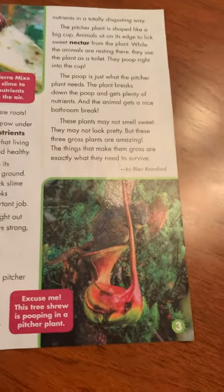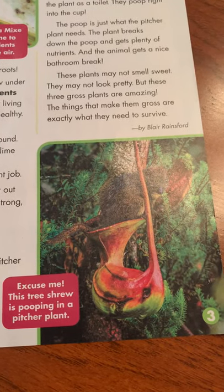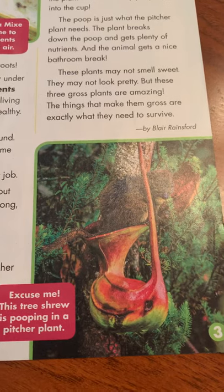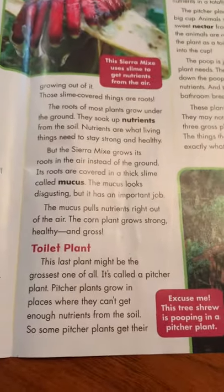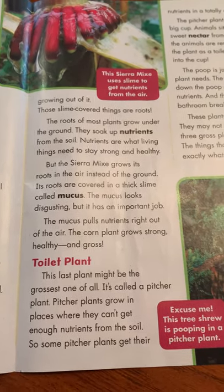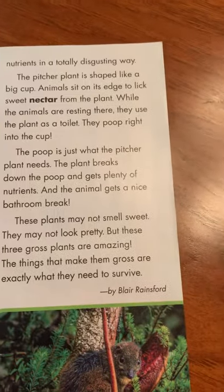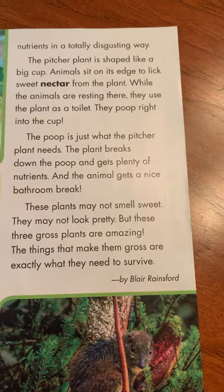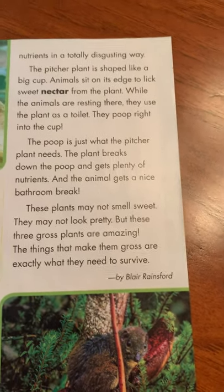Now let's move on to our last gross plant. This one here — as I show you the photograph and read the caption — says this tree shrew is pooping in a pitcher plant. There's a little animal there called a tree shrew. This section is called the toilet plant. This last plant might be the grossest one of all. It's called a pitcher plant. Pitcher plants grow in places where they can't get enough nutrients from the soil. Some pitcher plants get their nutrients in a totally disgusting way. The pitcher plant is shaped like a big cup. Animals sit on its edge to lick sweet nectar from the plant. While the animals are resting there, they use the plant as a toilet. They poop right into the cup.